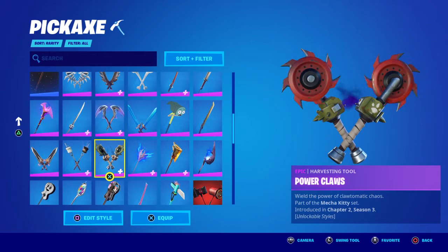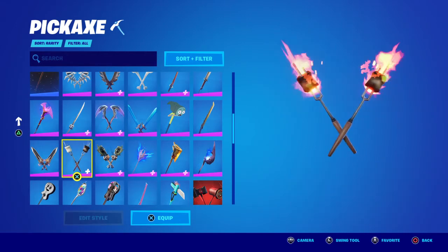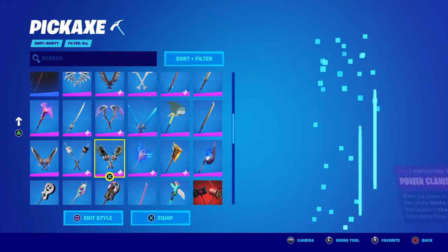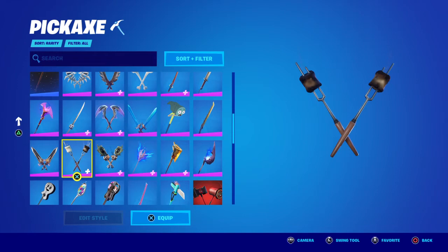The final pickaxe is the Marshmallow — it goes okay with the skin. It was a summer challenges reward from the battle pass, so it's not available anymore, but it goes decently well.